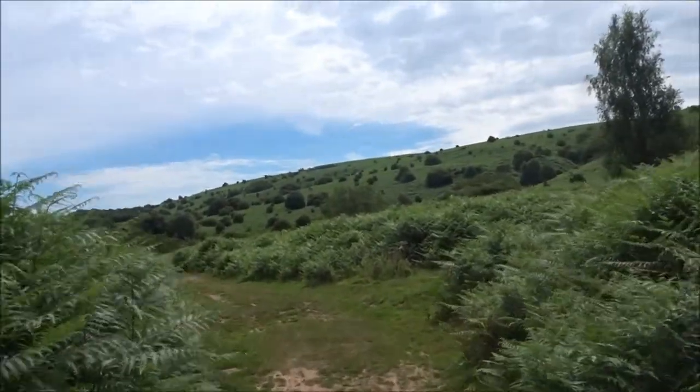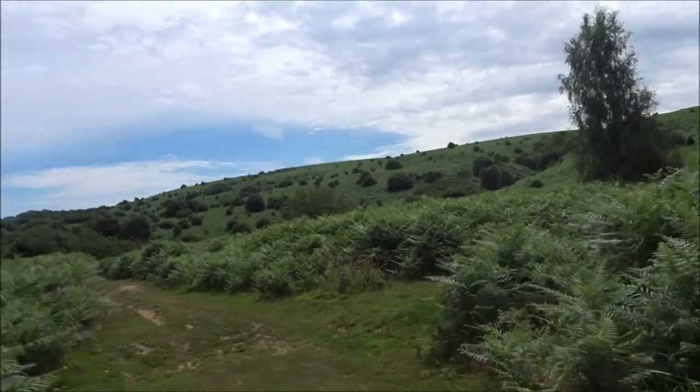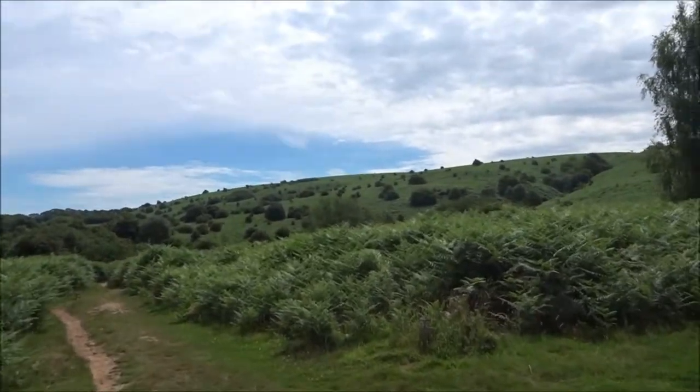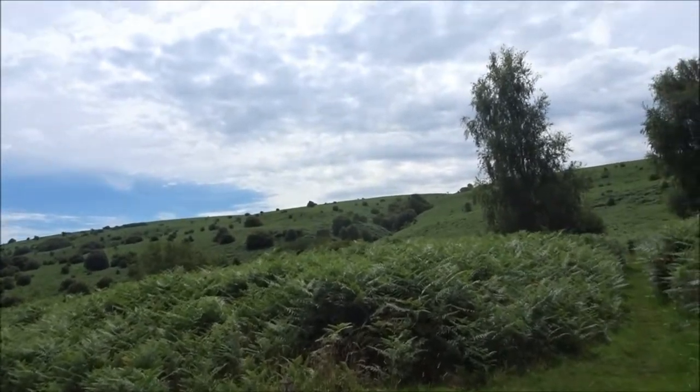Of course, there are names for all the different little gullies and valleys around here, and I've been up through there before. That's another way up you can go.